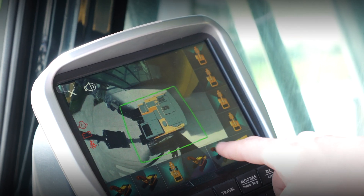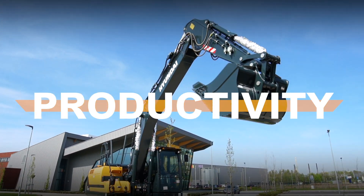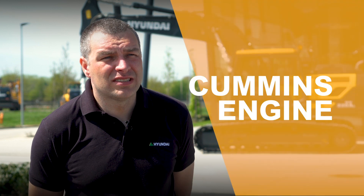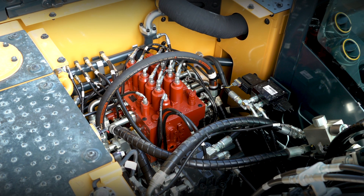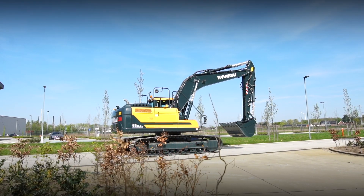With our new models we want to focus even more on safety, because we see in everyday operations safety becomes more and more crucial for the operators to be able to perform the job. We have designed them to be more fuel efficient, meeting Stage 5 emission levels, and we want to offer a powerful and smooth machine. On all our HX crawler excavator models in the A series we have decided to go for Cummins as a strategic partner for engine platforms. With the use of our latest engine technologies, meeting Stage 5 also means we will meet the next level in fuel efficiency, contributing to lowering your operating costs significantly.